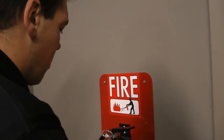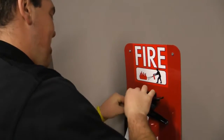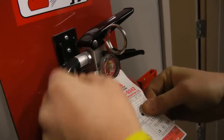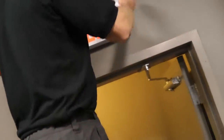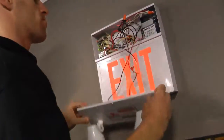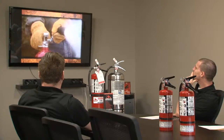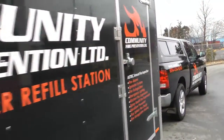Our technicians are also on call 24 hours a day to help out. Come visit our exciting new showroom at number 104, 1320 Kingsway Avenue, or visit us online at comfire.ca. Whether you're a new business opening its doors, or just looking to make a switch for your next fire inspection, we want to be the company you call first. We'd love the opportunity to work with you.